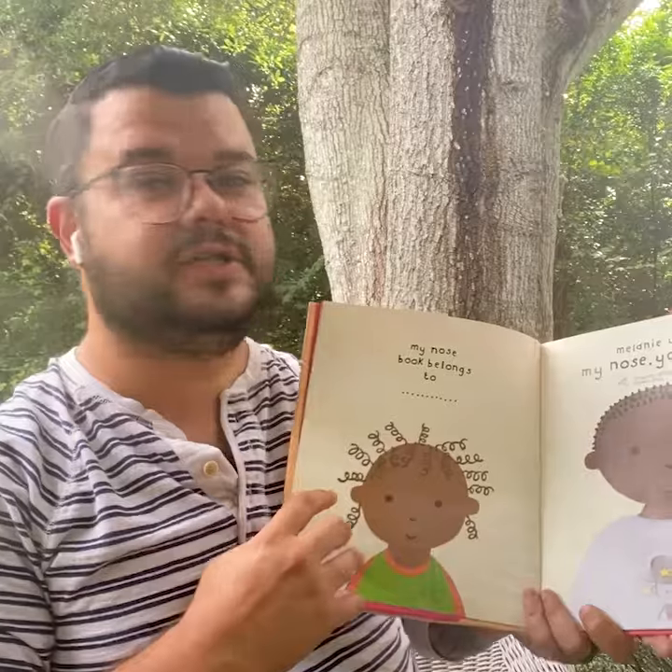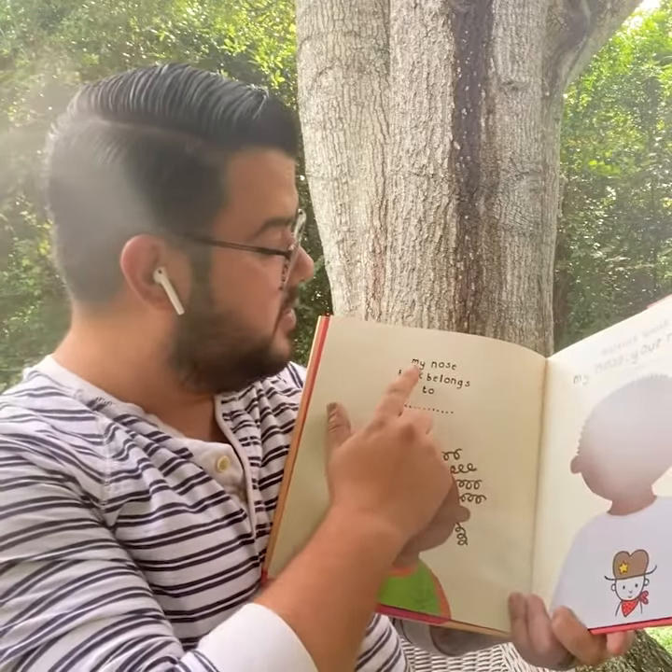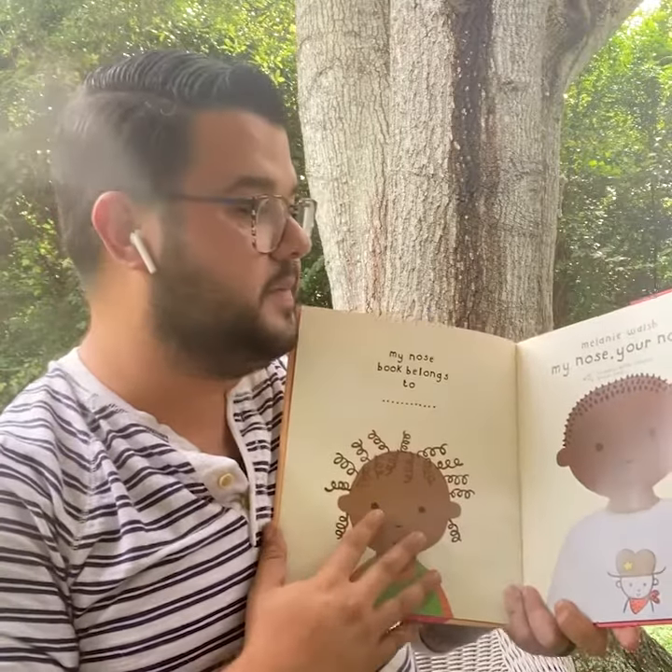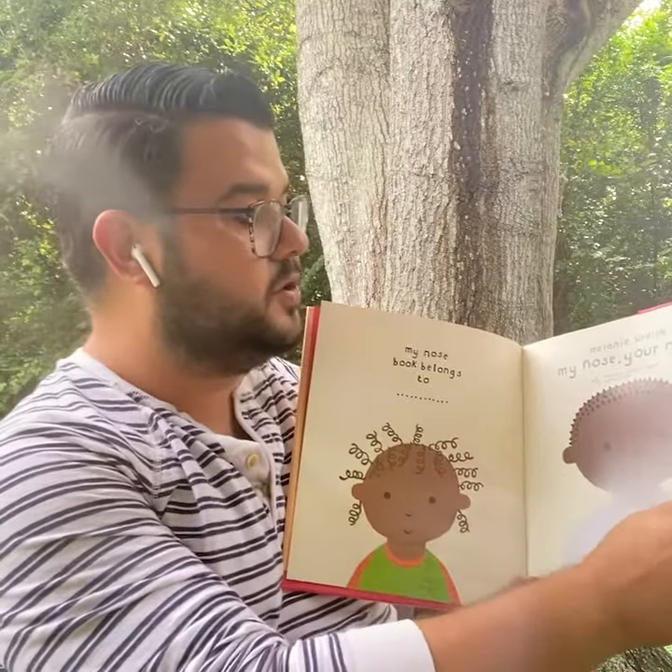So I don't see a dedication, but in this book it has a special note: My Nose book belongs to — and then some books you could put your name in it. My Nose, Your Nose.